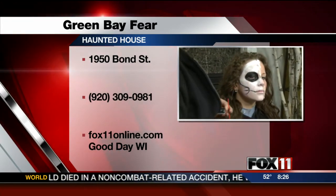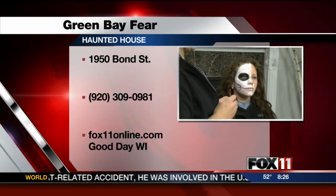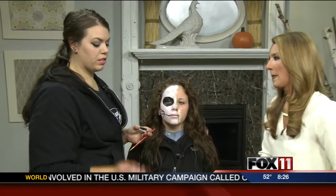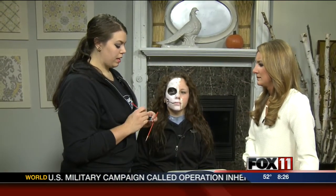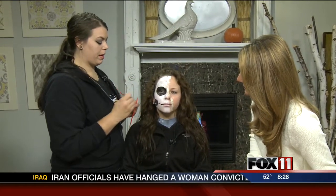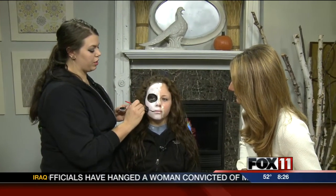What advice do you have for people at home who get all decked out for Halloween? I personally like to use water-based versus cream-based makeup. When it dries, it stays well unless you're dumping water on your face — but it's Halloween, so it should be good. Make sure you know what makeup you're using and how to use it.